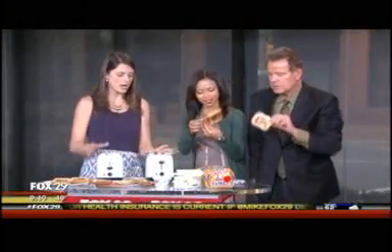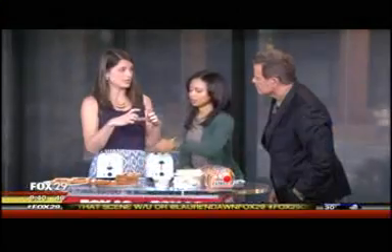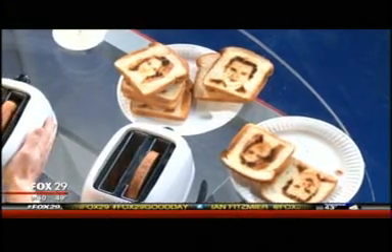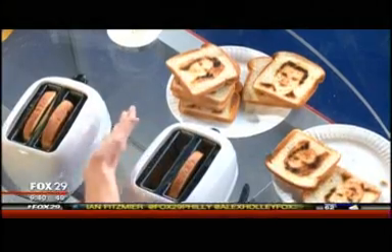I think kids would love this. I think it's pretty cool. It's really fun to do. So first you buy the toaster, then you email the company your picture and they send you back a little metal plate with your picture on it, and then you insert it into the toaster. And they're in there right now — you can basically imprint your selfie.